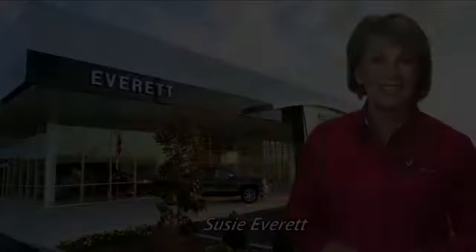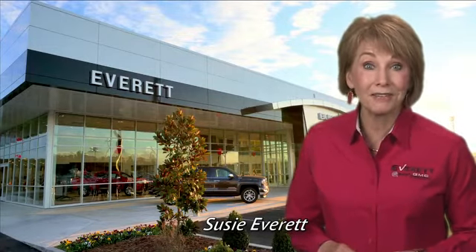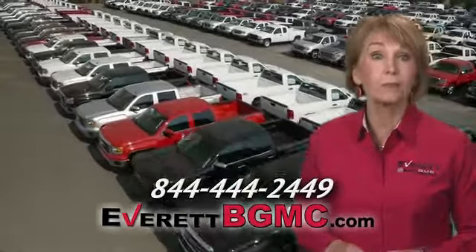Experience it for yourself today. If you have any questions or if you're interested in any of the vehicles you've seen from Everett, please call us at the number on your screen or click on EverettBGMC.com.